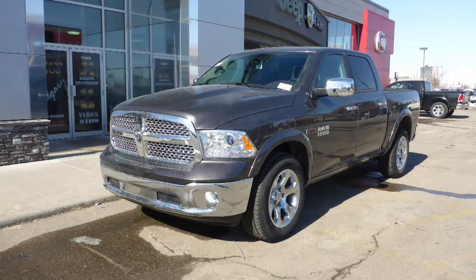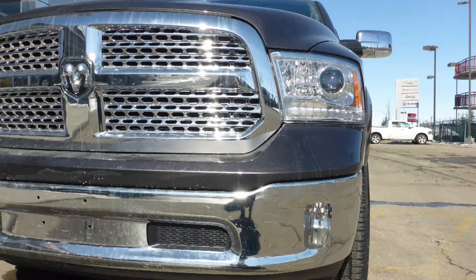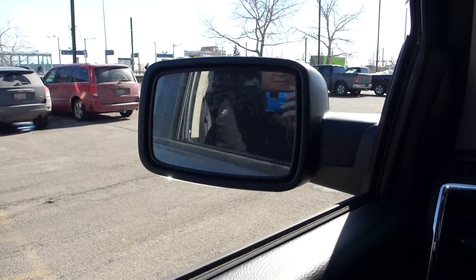This 2017 Ram 1500 Laramie Crew Cab comes equipped with a 3.0L EcoDiesel engine and automatic transmission, bifunction projector headlamps, and fog lamps.